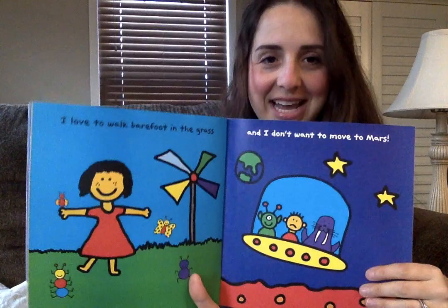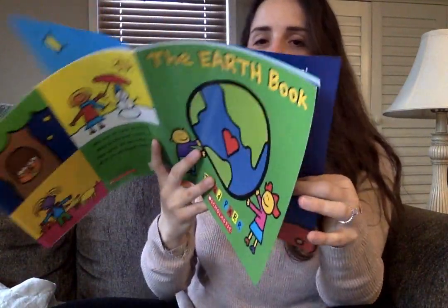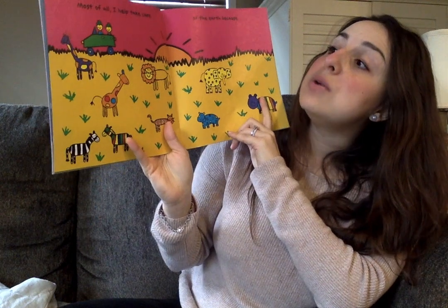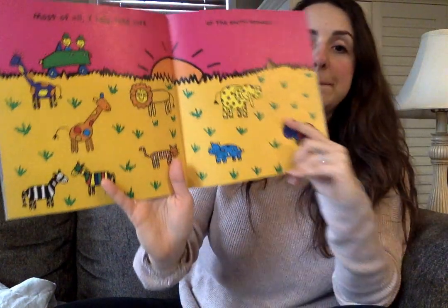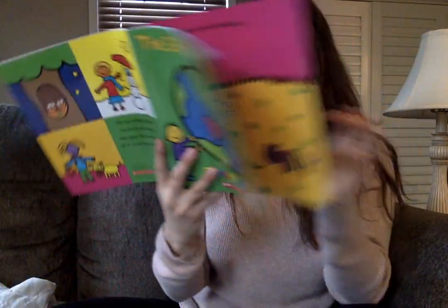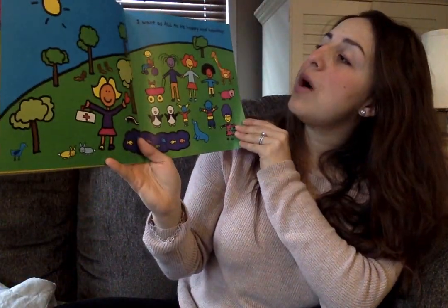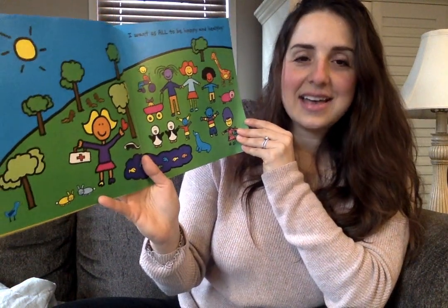So it's our job to take care of our planet that we live on so it stays nice for everyone. Most of all, I help take care of the Earth because... I want us all to be happy and healthy.